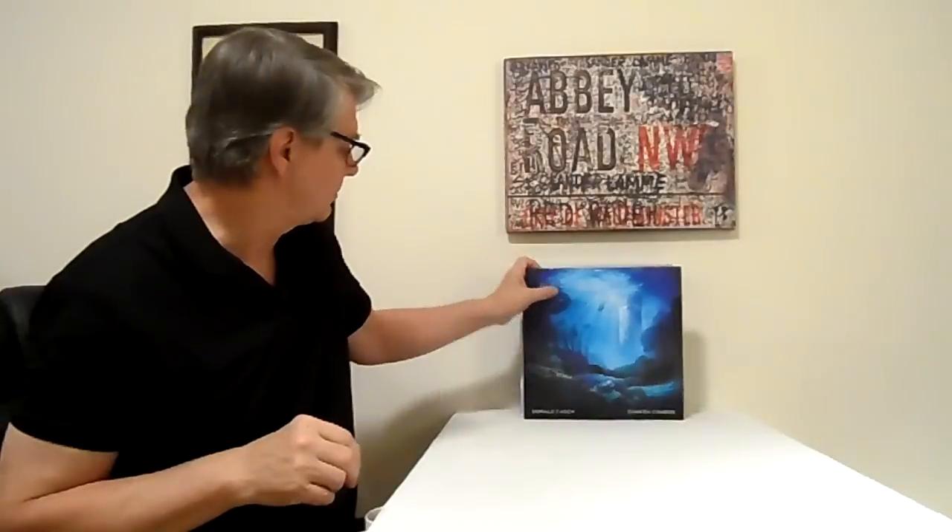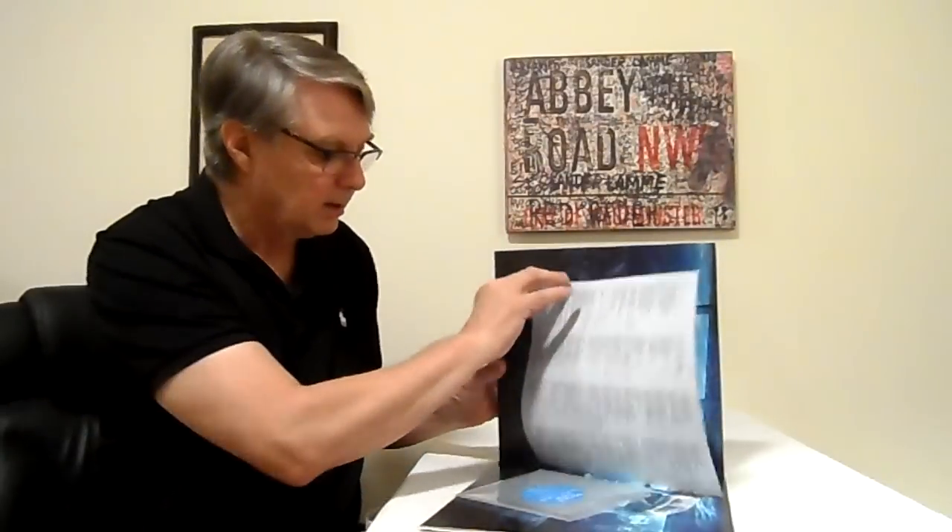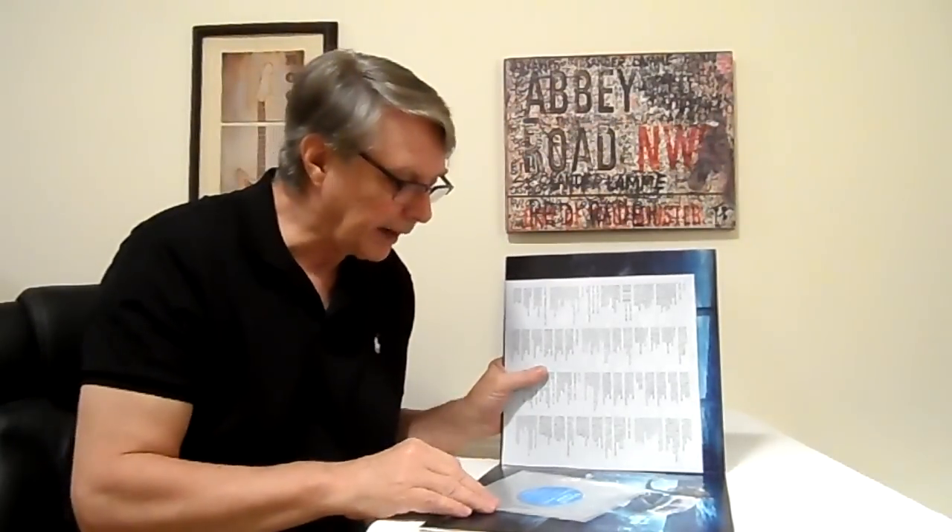I'm also looking at getting another pressing of this record — I won't say anything about it right now. Donald Fagen's 'Sunken Condos' — another great record, pressed on 180-gram vinyl.